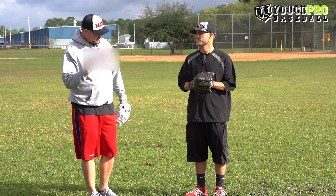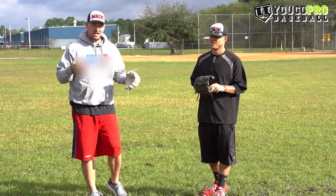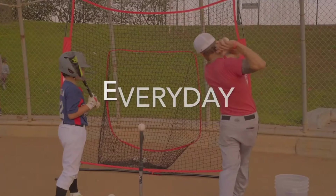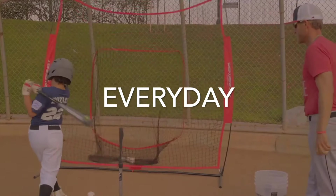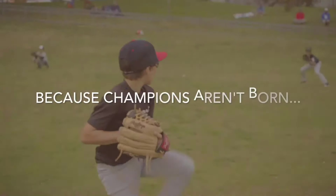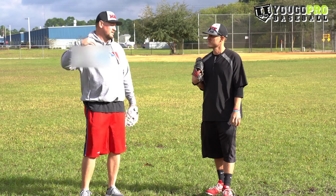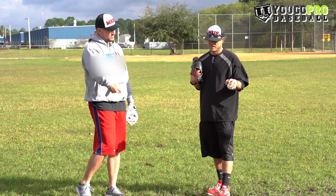Let's talk about the curveball. You train young players in Los Angeles — if you guys are in the California area, go check them out, Made Baseball. But when are you instructing these players, or telling these parents, that maybe this is a good time for your son to start throwing it? When did you start throwing it? What's your whole philosophy on when a player should start throwing the curveball?